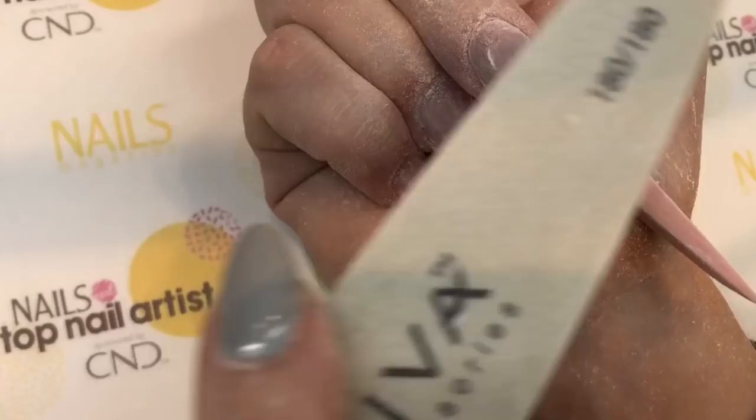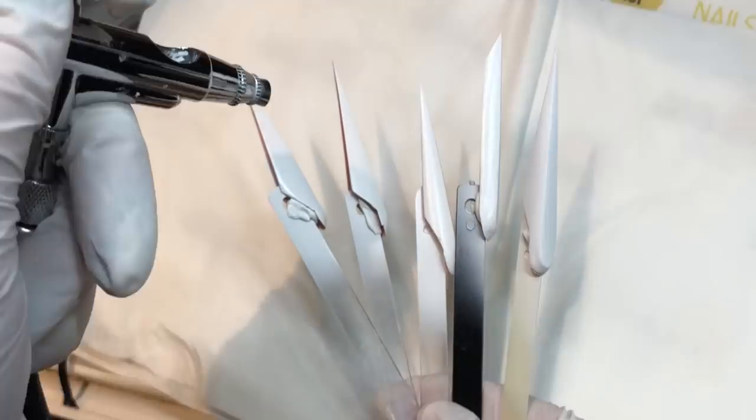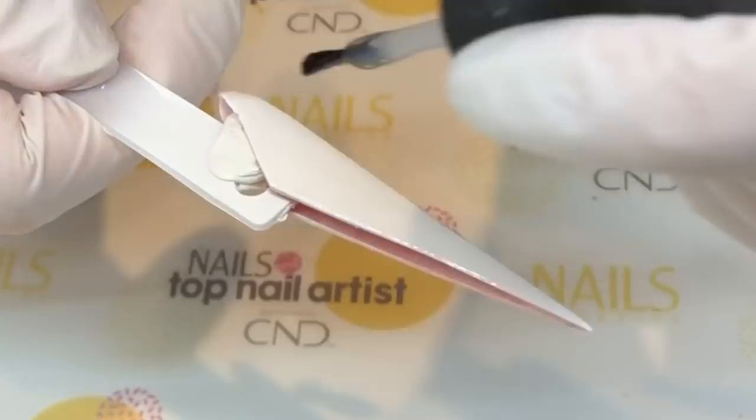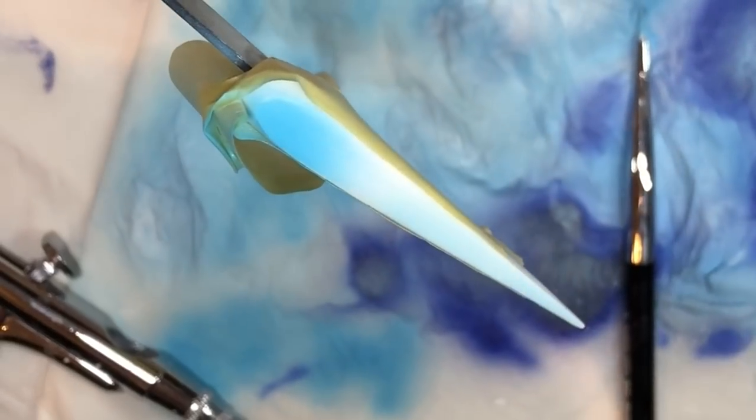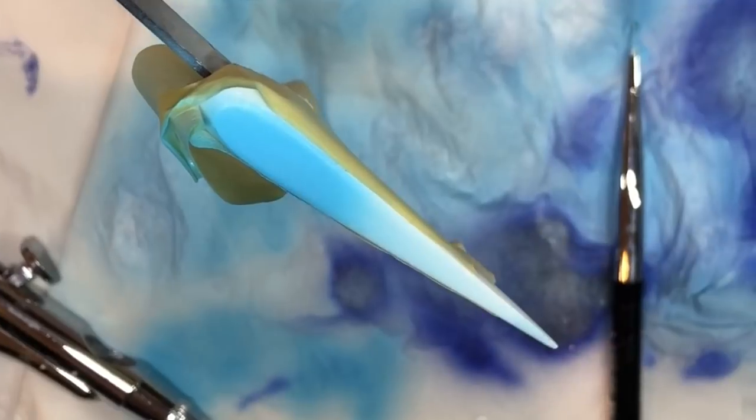I used my latest tool, an airbrush. It's actually only my second time using it. The reason why I chose this is to ensure a thin, even coverage in order for the facets to stand out.